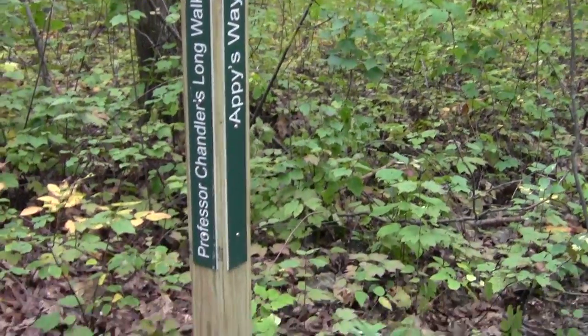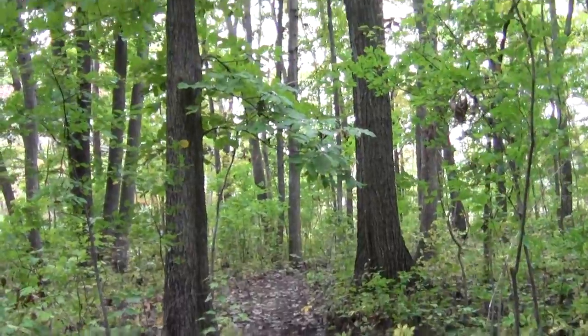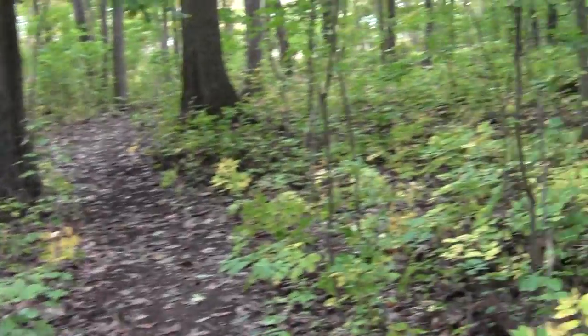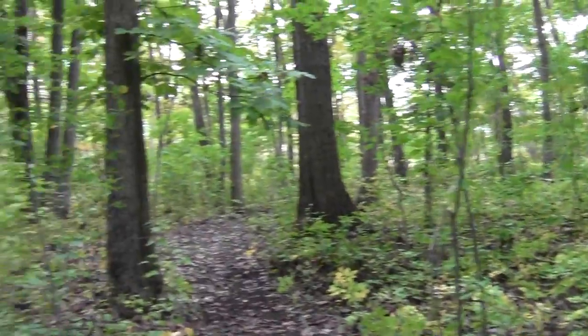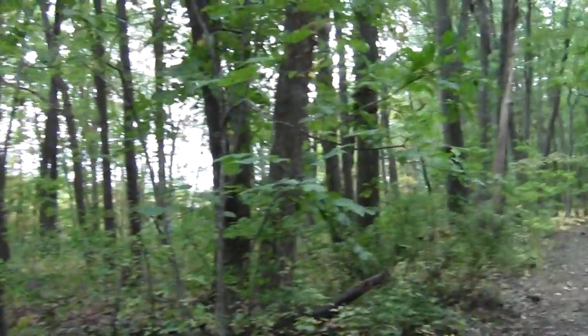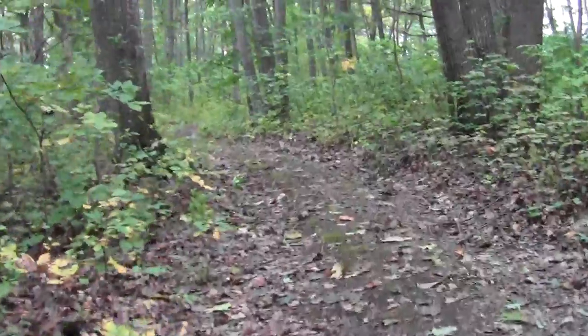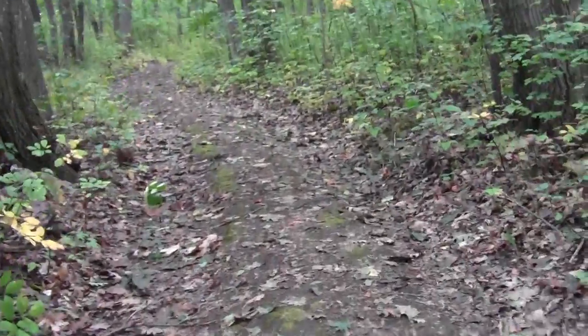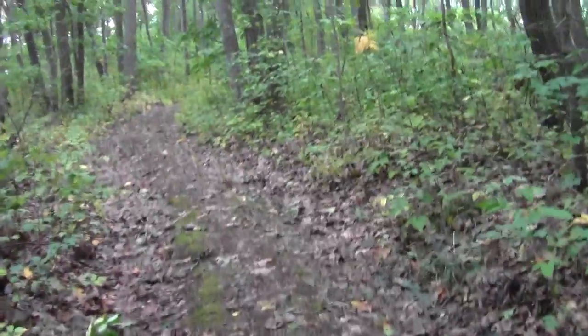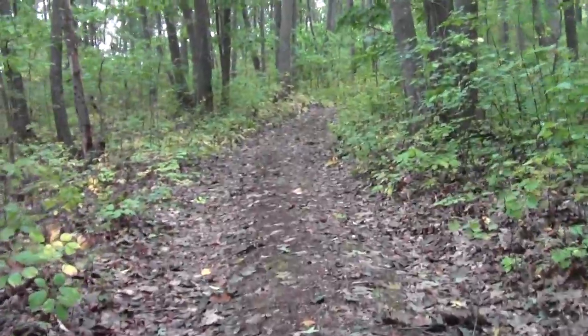Here's a multiple trail junction. This would be the Sassafras Loop, which I'll leave to imagination for now. I'll surely be back here — I'm going to try Appy's Way and see what that's like. That's another old sort of forest cart track.